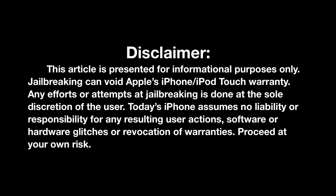This video is for informational purposes only. There are risks to jailbreaking your iDevice and it does void your Apple warranty, so think before you act. Hey guys, Matt here and welcome to another week of Jailbreak Tuesday.